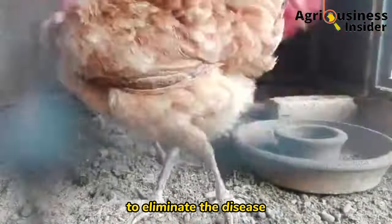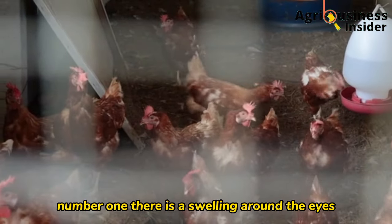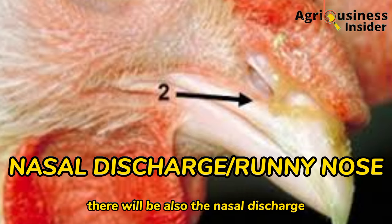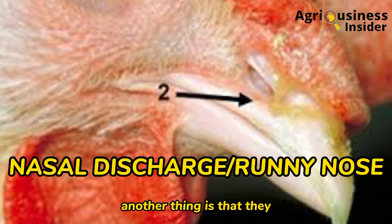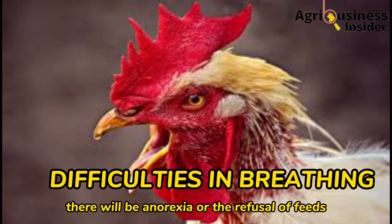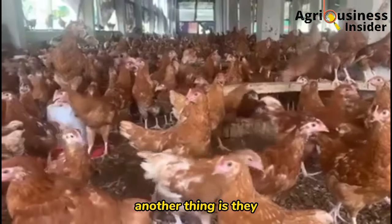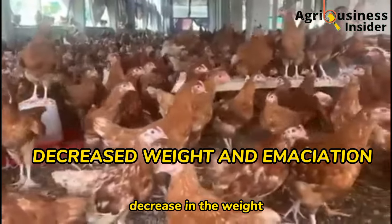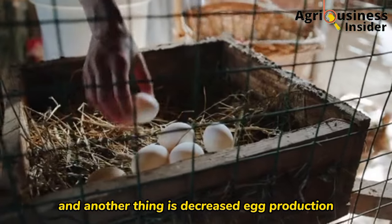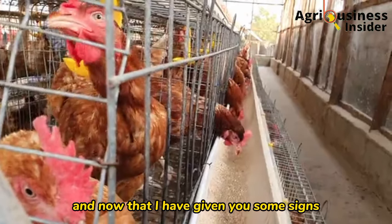If the disease progresses, it becomes hard for the organic treat to eliminate it. The severe signs and symptoms of infectious coryza include swelling around the eyes, nasal discharge, swollen wattles, diarrhea, difficulty in breathing, anorexia or refusal of feeds, decrease in weight and emaciation because the chickens are not eating, and decreased egg production.